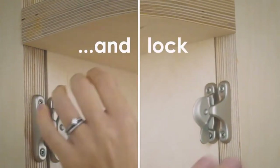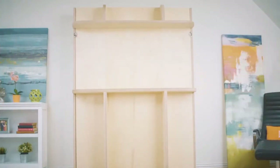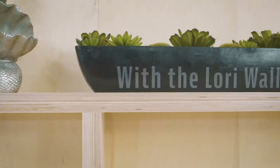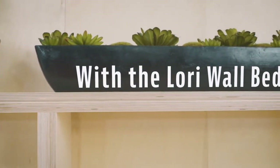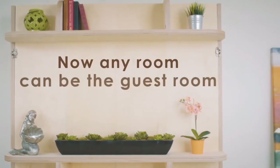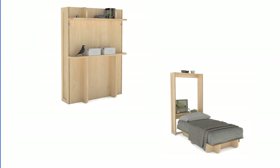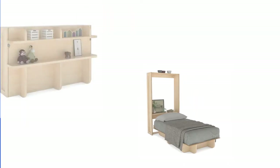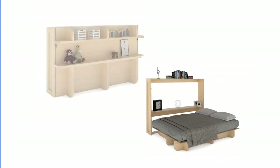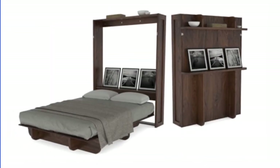All the necessary pieces are precision cut in the USA from cabinet-grade Baltic birch plywood. This is 100% real wood and not a cheap laminate like most murphy beds on the market. All the necessary screws, locks, hinges, and mattress retention straps are included, along with instructions delivered in PDF format and video tutorial. At just under $800, the Lorry Wall Bed is the affordable space-saving bed you've been looking for.